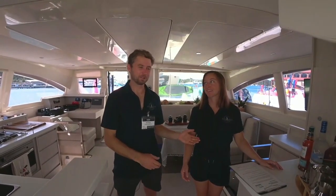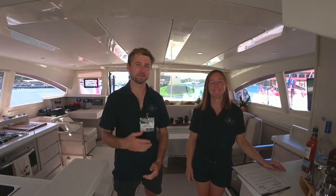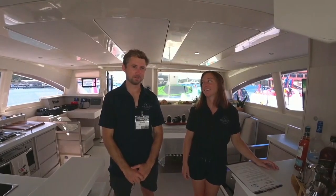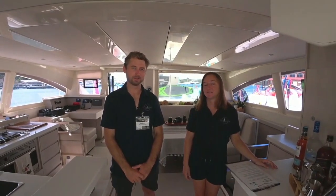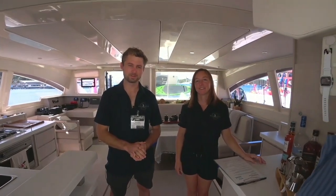Welcome to Vicarious. This is Philomena, my crew, chef, and hostess. And I am Austin, captain. We're a new crew but we have experience in charters, so we'd love to show you the boat and tell you about ourselves.